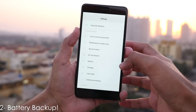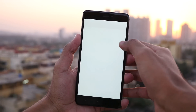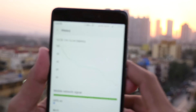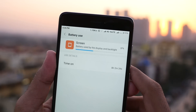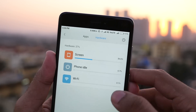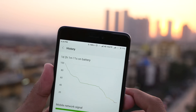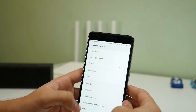Redmi Note 4 and battery backup are two words which can't be separated from each other. You can easily get through a day's usage without worrying about battery — and I'm saying heavy day's usage. If you use your device lightly, like social media apps and small games, then getting 2 days of battery backup with 6 to 8 hours of screen-on time is easily possible, thanks to the battery-efficient Snapdragon 625 processor.